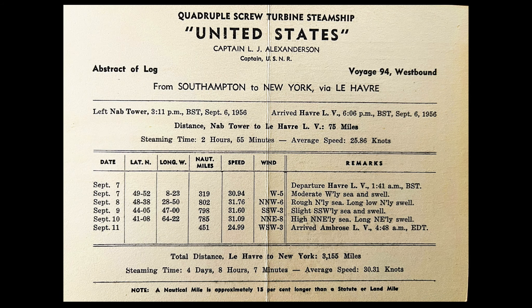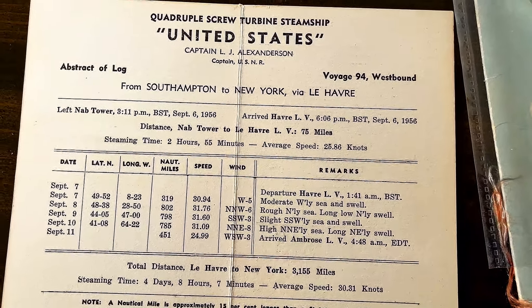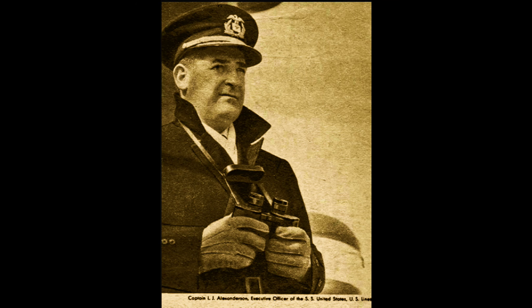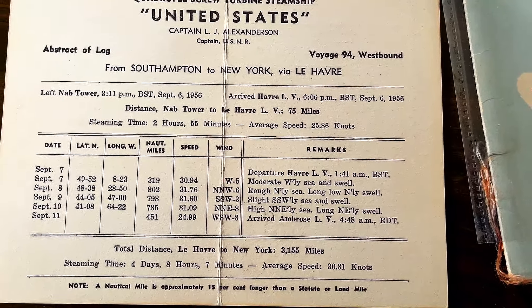She established new transatlantic speed records both eastbound and westbound on her maiden voyage from New York, July 3rd, 1952, and from Europe, July 10th, 1952. This flagship of the United States Lines and her running mate, the beautiful SS America, maintain regular frequent sailings between New York and Europe.